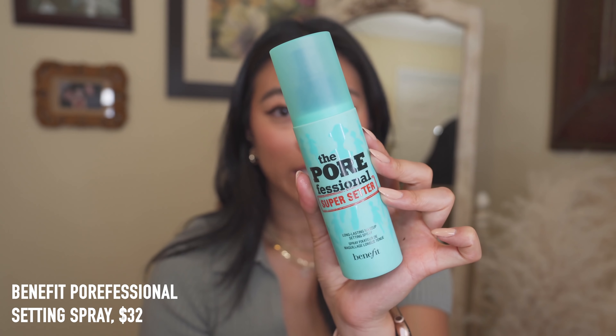The last product I have to talk about is a setting spray. I'm not really into primers and setting sprays — I feel like they often don't do anything — until I found the Benefit POREfessional Super Setter Setting Spray. It has such a fine mist with no droplets or watermarks, feels like a breath of fresh air, sets my makeup, makes it last all day, and makes my face look less powdery while prolonging wear.